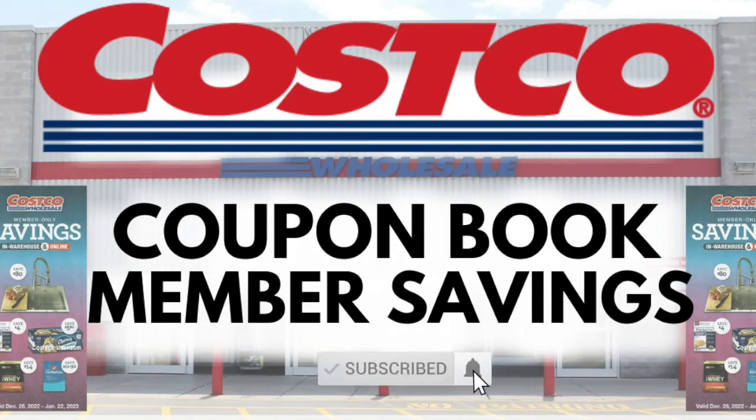So what do you see in the Costco coupon book that you'll be buying this month? If you like this video, give it a big thumbs up, subscribe if you're new, and we'll see you in the next one!